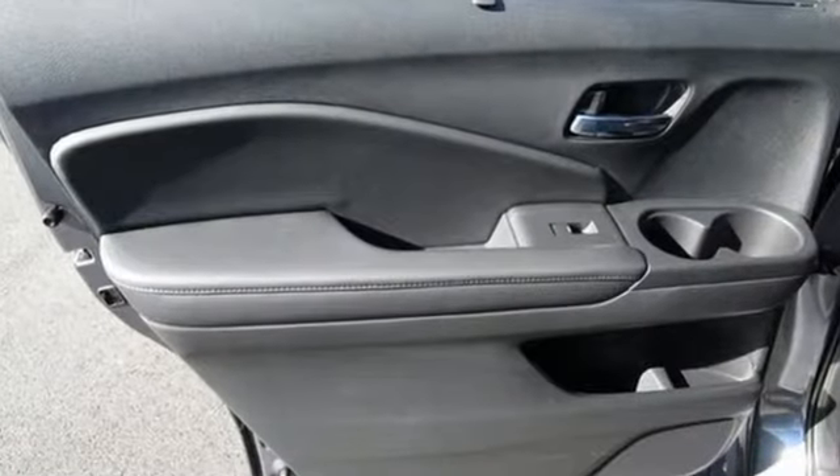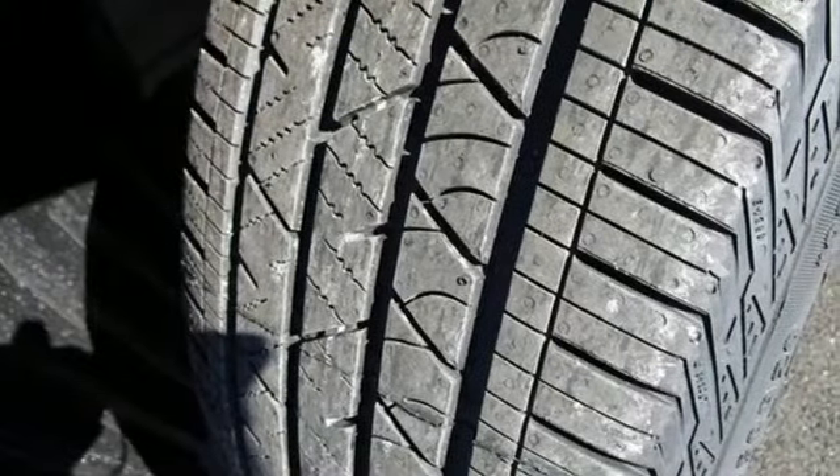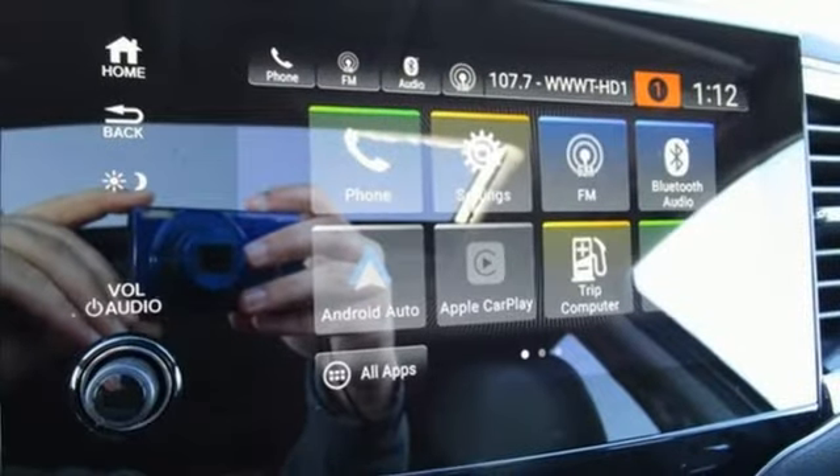It comes with great features you'll love: V6 engine, front heated leather bucket seats, streaming audio, auto dimming rear view mirror, dual zone climate control.